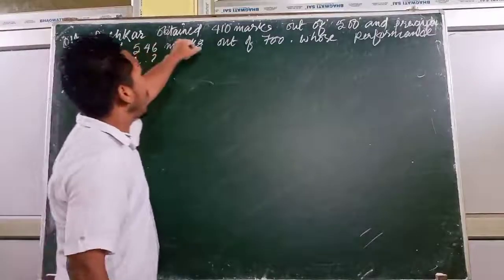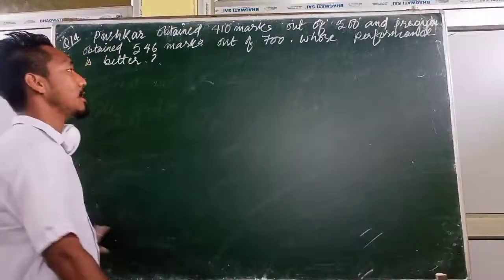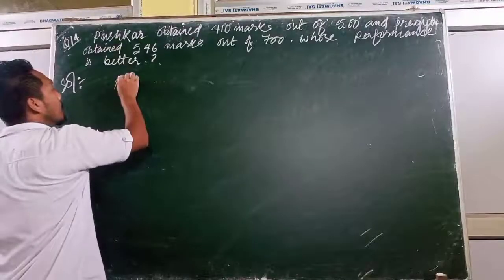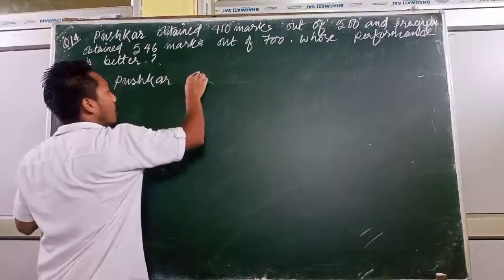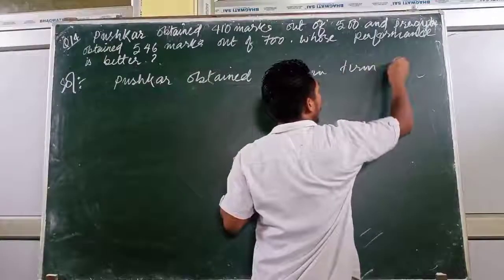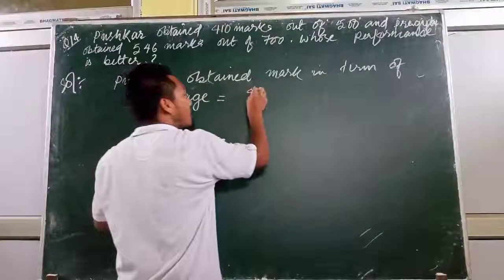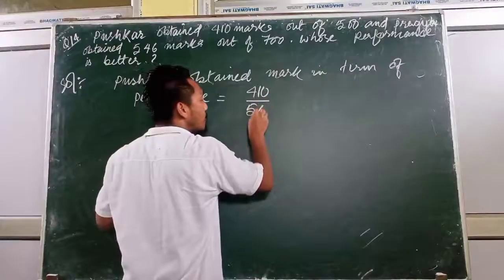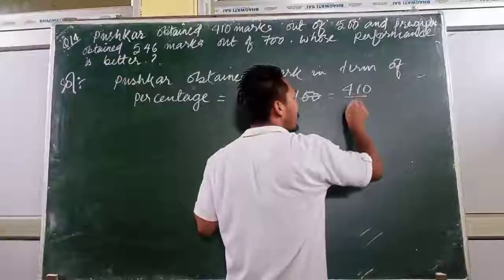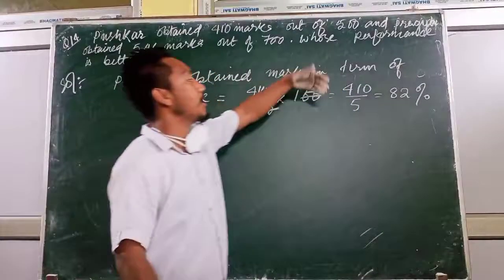Next question: comparing the performance of Postcard and Pragya. To compare, we convert marks to percentage. Postcard's marks obtained divided by total marks, multiplied by 100. Calculating: marks obtained divided by 500 into 100, then divided by the total, giving 122 percent as Postcard's performance in percentage terms.